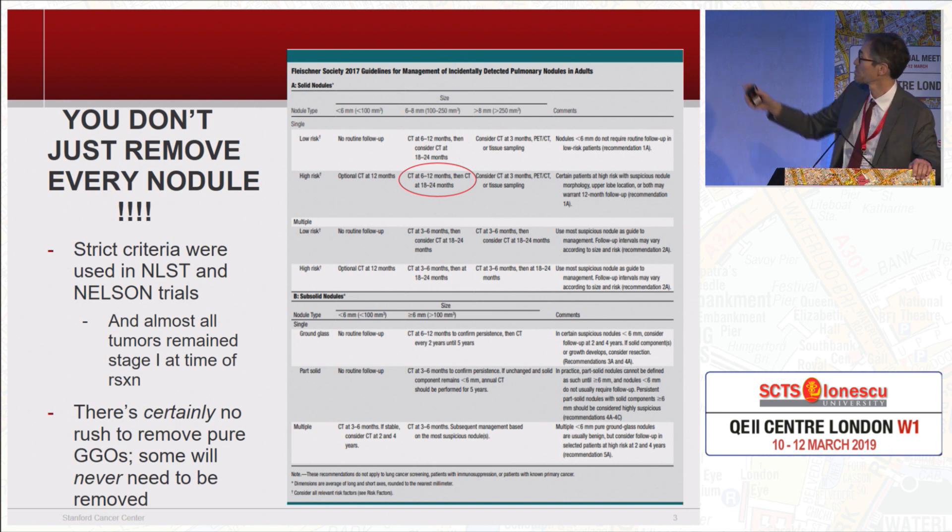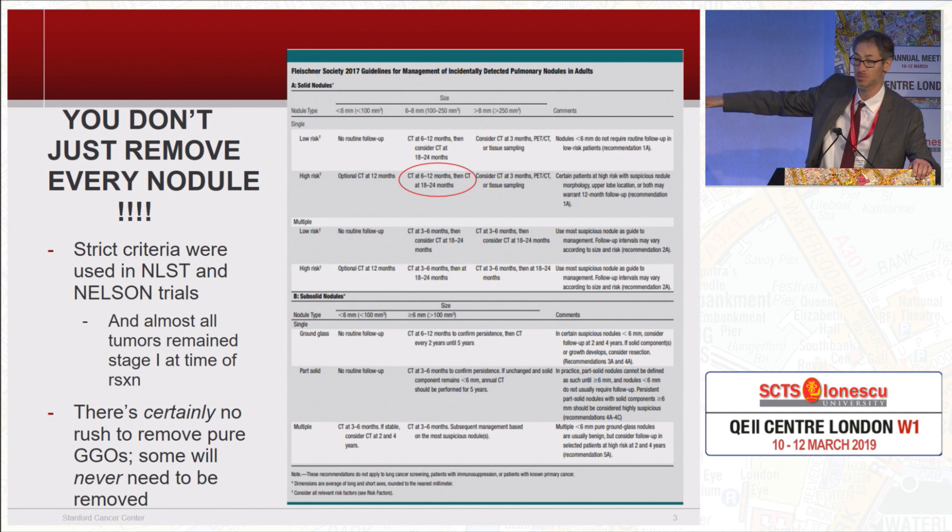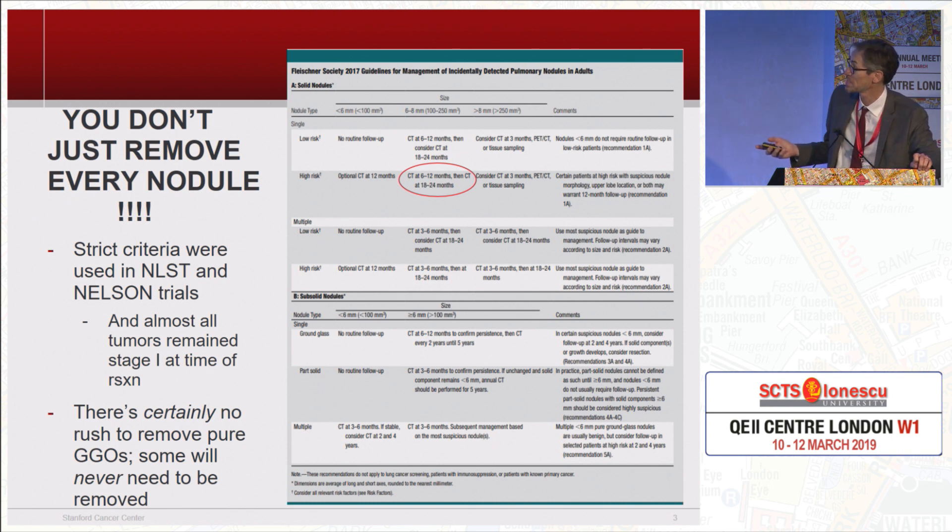For example, they split nodules into solid and sub-solid, including ground glass nodules. Even for a solid nodule in a high-risk individual, they're only recommending a CT for an 8 millimeter nodule at somewhere between 6 and 12 months — that three-month scan to make sure it's not rapidly growing, you're not supposed to do that. And if that first scan at 6 or 12 months shows no change, you're not supposed to get another one for 18 to 24 months. Even with criteria like this, they're all stage one when you take them out.